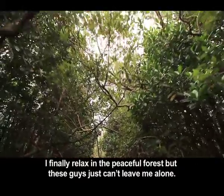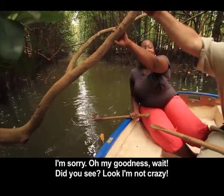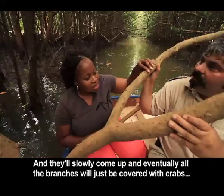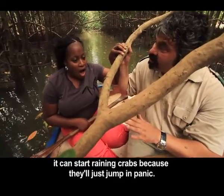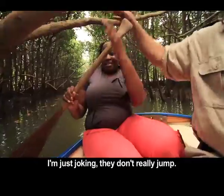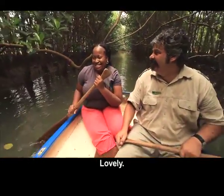I finally relax in the peaceful forest, but these guys just can't leave me alone. That's a marsh crab! As the tide comes up, they start climbing up the branches, and eventually all the branches will just be covered with crabs. And if you startle them — this is something I don't want you to panic about too much — it can start raining crabs, because they'll just jump in panic. They're very fluffy, cuddly creatures, aren't they?